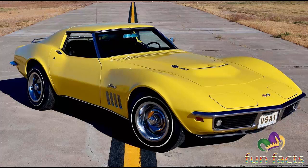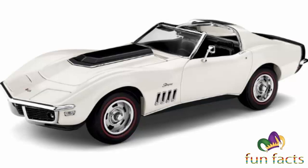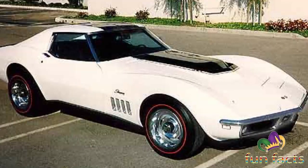The ZL1 was a mid-year release for the 1969 Corvette, developed to replace the legendary L88. In addition to the all-aluminum block, the engine featured stouter connecting rods and open chamber heads. Corvettes equipped with the ZL1 option also required mandatory options including the F41 special front and rear suspension, the G81 posi-traction rear axle, the JF6 special heavy-duty brakes, and the K66 ignition.